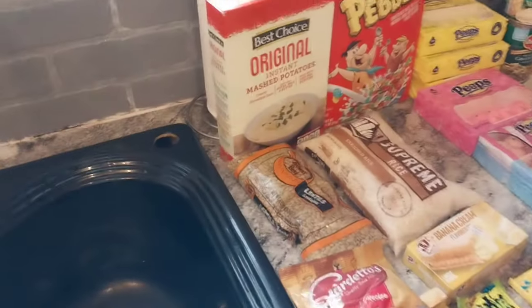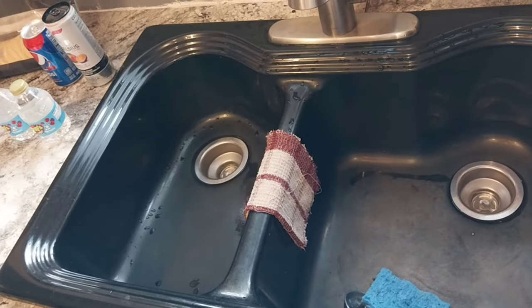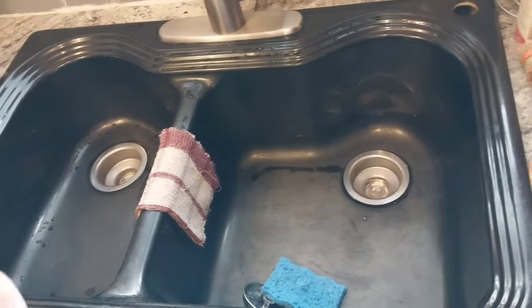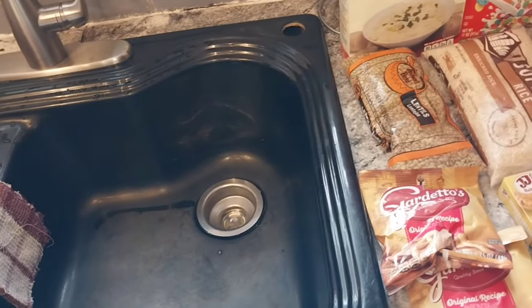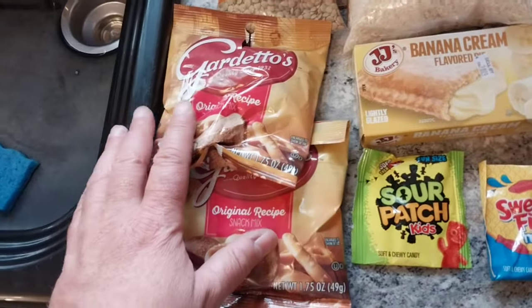Now let's swing over here. By the way, do y'all like this sink? I absolutely love it. I'm going to have a video on how I remodeled the kitchen. We're not quite done yet, but I just want to get you guys' opinion. Now over here we got some snacks.